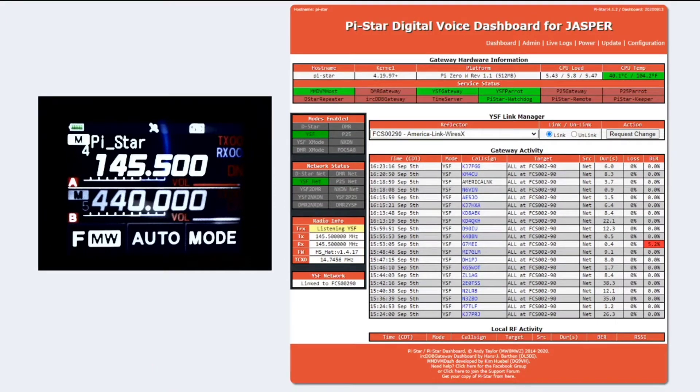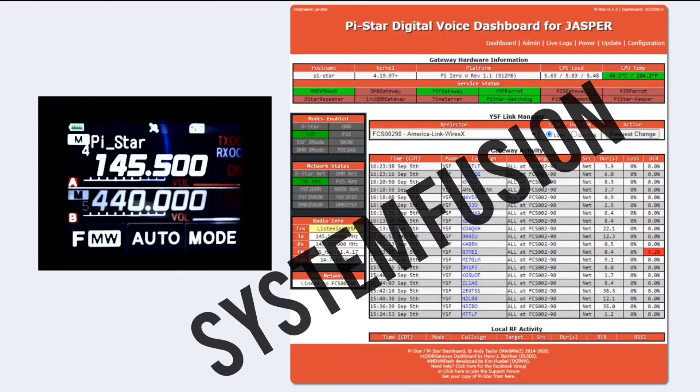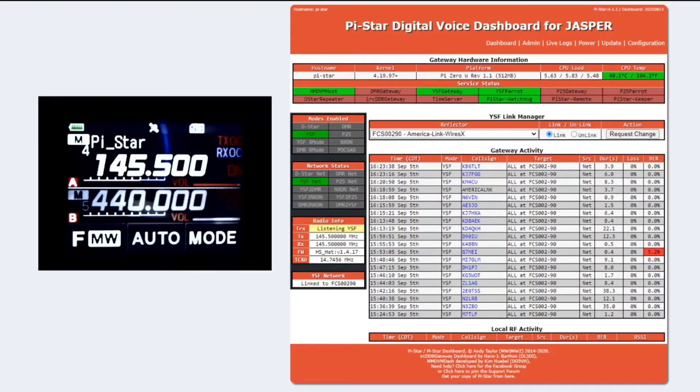I'm just doing a little test here of a hotspot running Pi-Star in YSF mode for Yaesu radios. The left screen is a Yaesu FT3D — the actual radio screen — and the right screen is my dashboard showing contacts as they come in, duration, loss, and BER. I'm not sure if I'm too close to my hotspot; I put the antenna down and we'll see if some contacts come through.